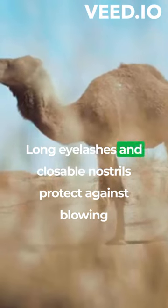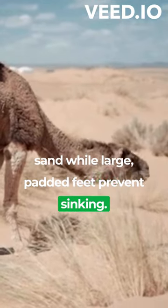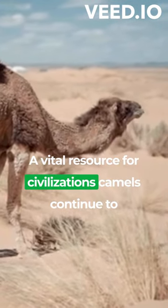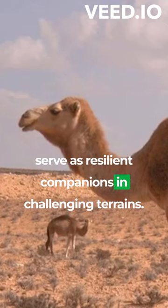Long eyelashes and closable nostrils protect against blowing sand, while large, padded feet prevent sinking. A vital resource for civilizations, camels continue to serve as resilient companions in challenging terrains.